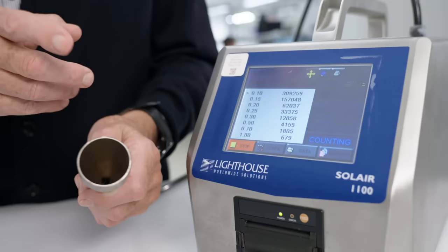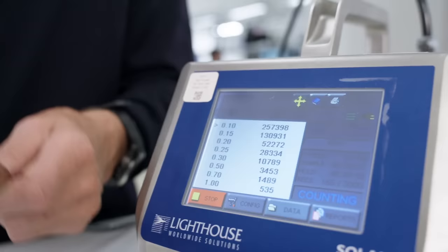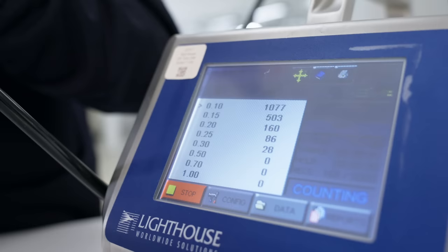This machine is a particle counter. It counts the number of particles at each particle size. Here I am taking in the air, and we're seeing 250,000 particles, 300,000 particles at 0.1 of a micron, which is very small. When you start the vacuum cleaner and measure what's coming out of the filter, you can see this drops dramatically — it's a fantastic reduction.